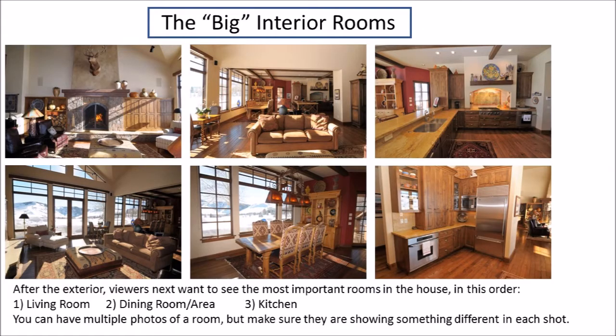After that one exterior, get inside. Take us into the big rooms — the places where the families are going to spend most of their time. Living room, dining room, kitchen. You can use multiple photos of these areas as long as they show different points of view, but we want to see these big three family rooms: living room, dining area, kitchen.